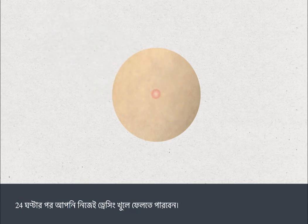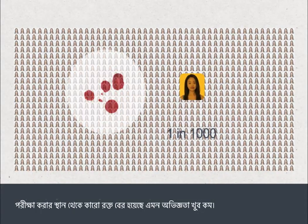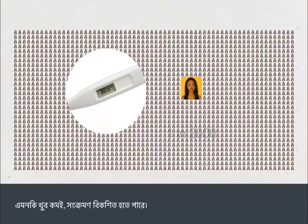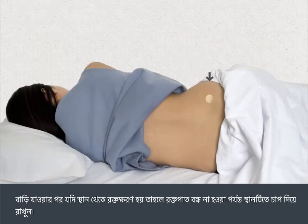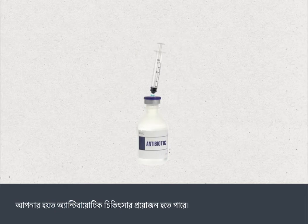After 24 hours you can remove the dressing yourself. A bone marrow test is very safe and most people don't experience any problems afterwards. Very rarely, a person will experience bleeding from the site, and even more rarely an infection can develop. If the area bleeds at home, apply pressure to the site until it stops. Tell your medical team straight away if the bleeding continues, or if the site becomes more painful, red, or swollen, or you get a high temperature — you may need antibiotic treatment.